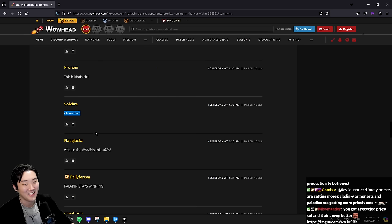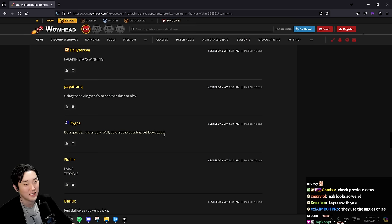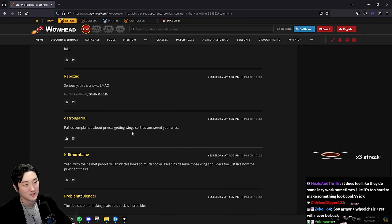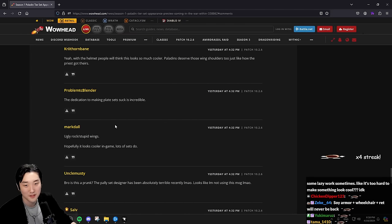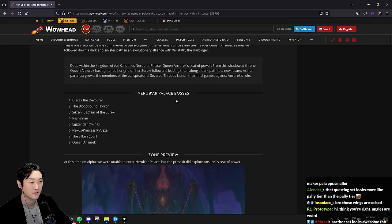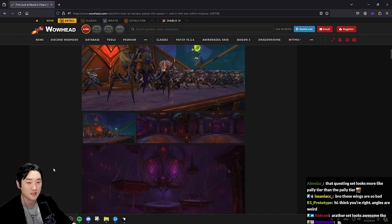Chat is reacting: 'Ella, what the f*** is this Paladin set?' 'Paladin stay winning - using those wings to fly to another class to play.' 'Dear God that's ugly.' 'At least the questing set looks good.' 'Terrible.' 'I'm not the only one - I see Paladin always taking L's.' 'Not a fan of the shoulder, the chest piece looks good.' 'Paladins complained about Priests getting wings so Blizzard answered.' Glad I'm not the only one. The questing set looks really cool.